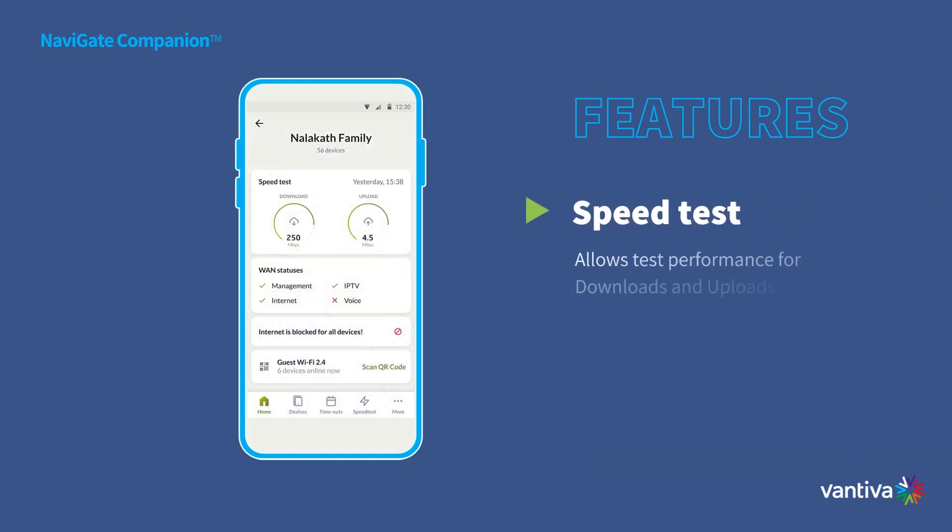Troublesome internet speeds? Not anymore. Our app can run internet speed tests to diagnose performance issues — it's a go-to tool for identifying bottlenecks or network problems.